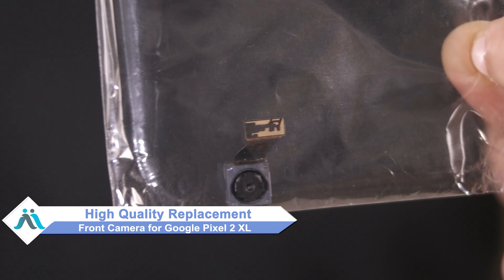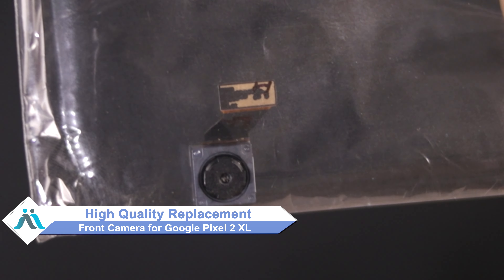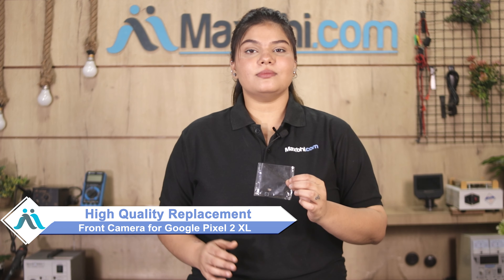Don't worry. You can now buy a high quality replacement front camera for your Google Pixel 2 XL at a very affordable price from Maxp.com, and can fix it yourself at home or get it repaired by any professional very easily.